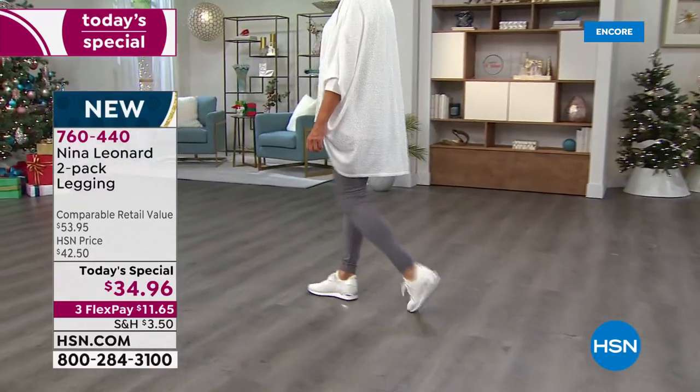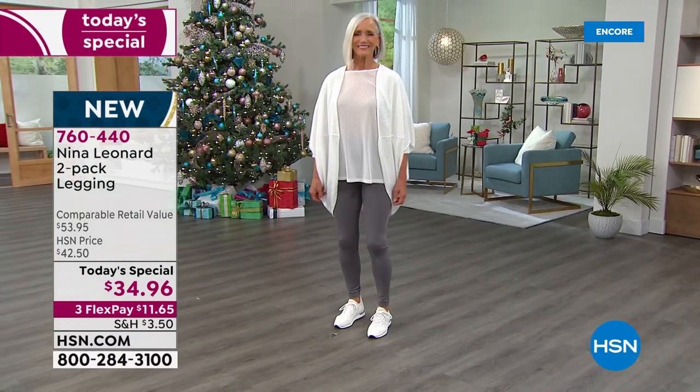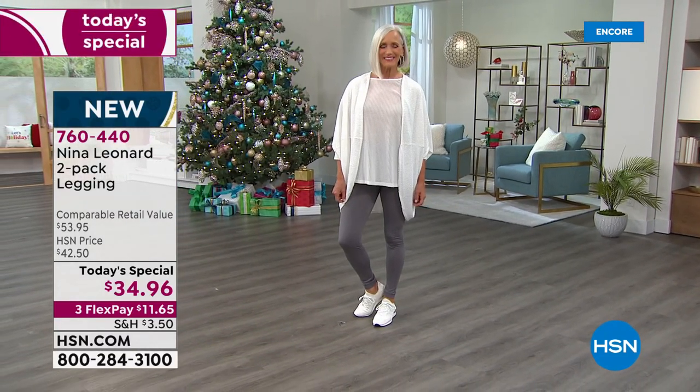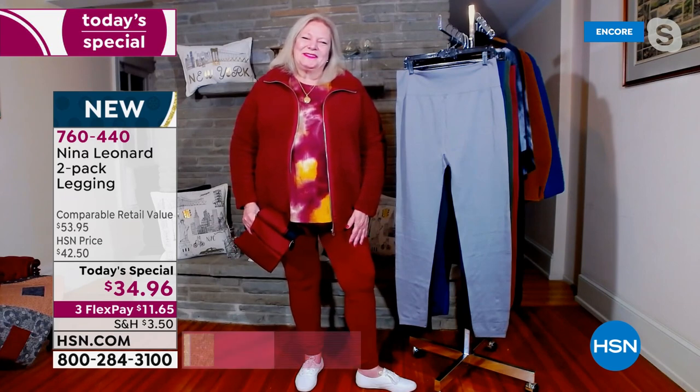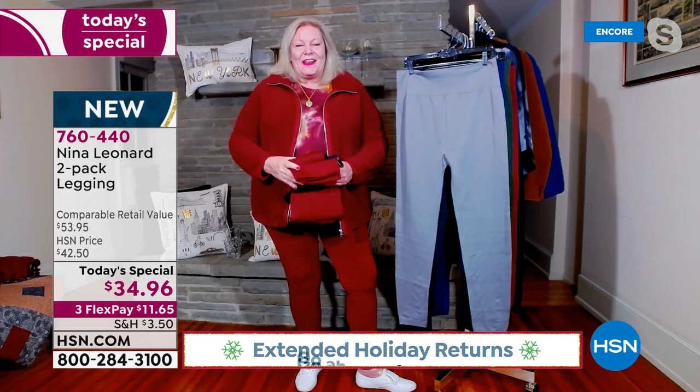Here to talk about the incredible fabrication is my guest Kate Vandell, the president of Nina Leonard. She's the perfect person to advertise because she only wears Nina Leonard. Kate Vandell, welcome! Oh, you're wearing the wine — that looks fantastic.